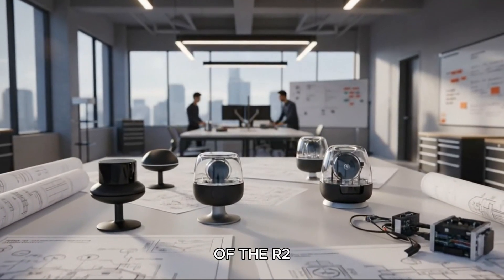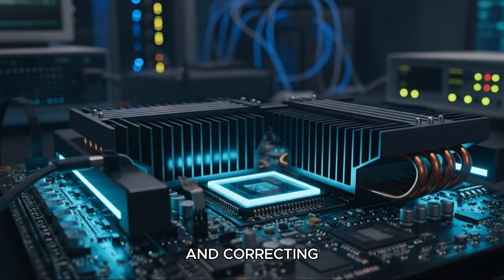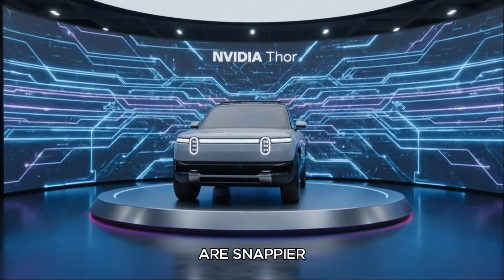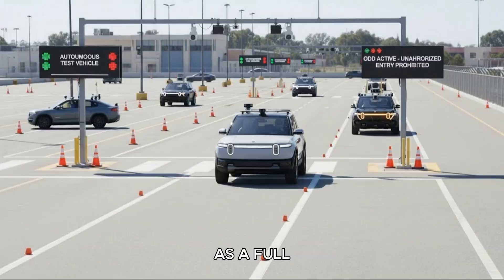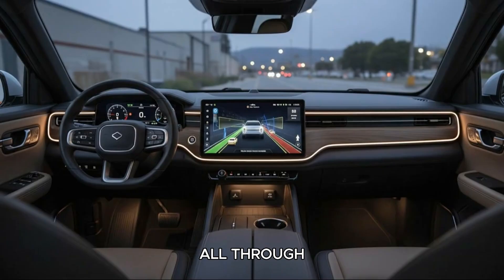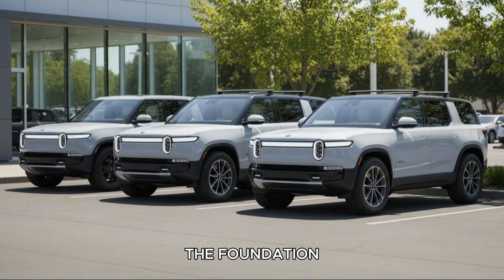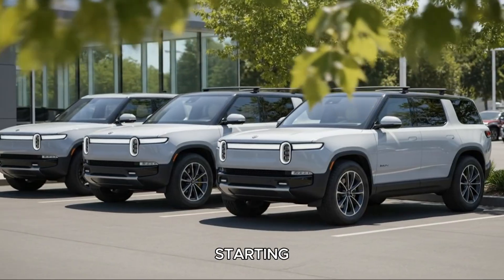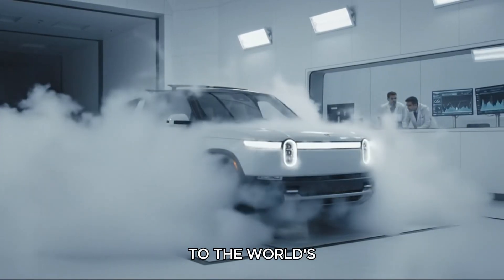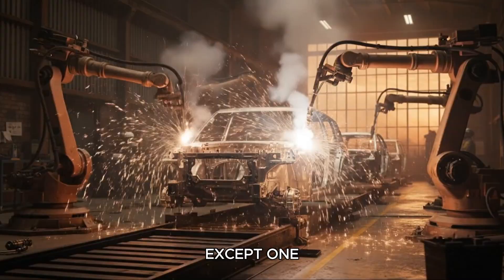To fully understand the impact of the R2 upgrade, you have to see the trajectory Rivian's been on. The company has been aggressively listening to owners and correcting early shortcomings across almost every category. Software has massively improved — touchscreens are snappier, apps load instantly, and Google Maps is now integrated as a full navigation system. The audio system went from being a disappointment to something genuinely enjoyable, all through software tuning. The autonomy stack dropped Mobileye in favor of an in-house neural network model, setting the foundation for faster, more consistent updates. Starting with the 2026 model year, every Rivian ships with a native NACS port, giving drivers seamless access to the world's largest fast charging network. Almost every weakness owners talked about has been addressed — except one, and it's a big one.